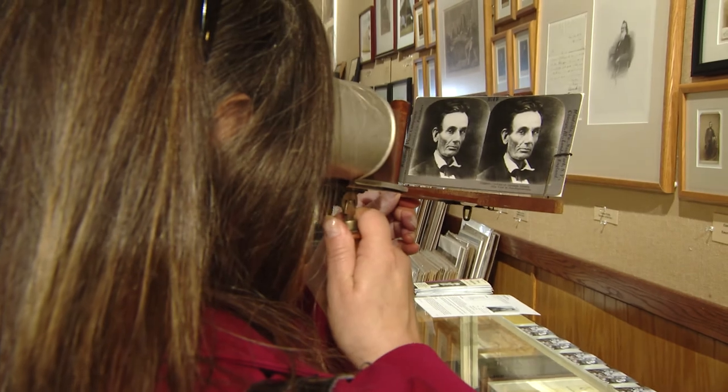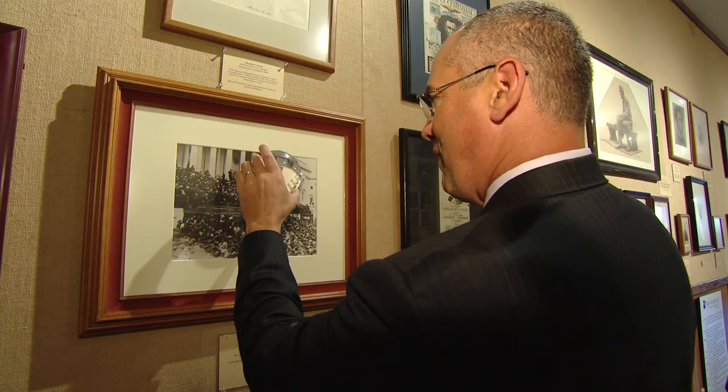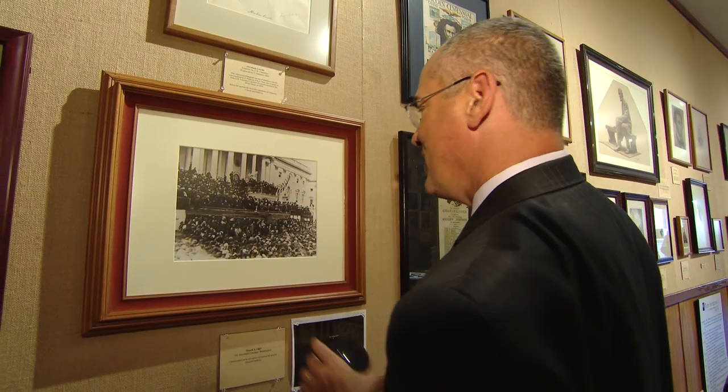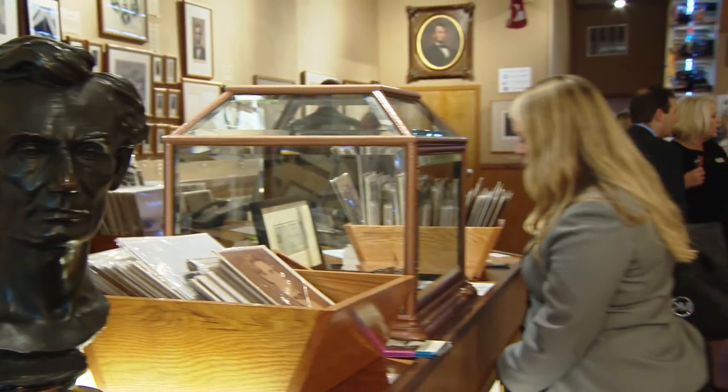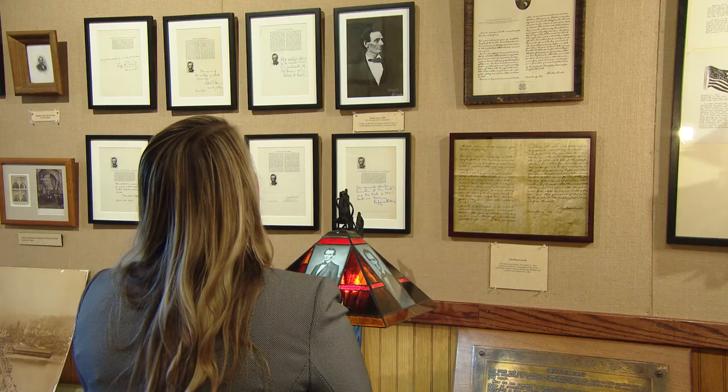Visitors to the exhibit are fascinated for different reasons. Barry Robinson learned of a link between the president and the bank where he now works. Abraham Lincoln actually signed their charter in 1864 — the first national bank of Greenville at the time — and now they are headquartered in Pittsburgh. He really likes Lincoln: he had a lot of hardships and persevered over many things throughout his personal life as well as his political life.